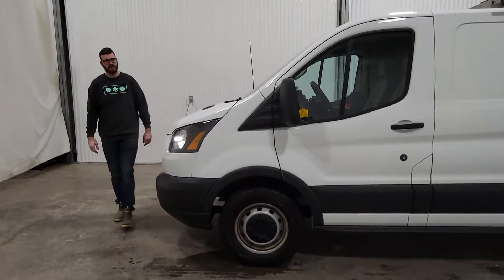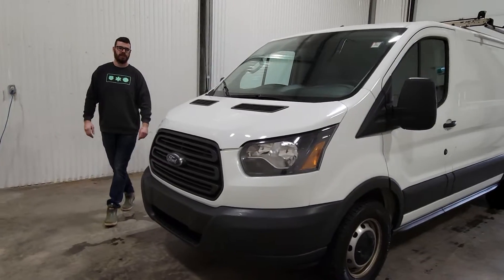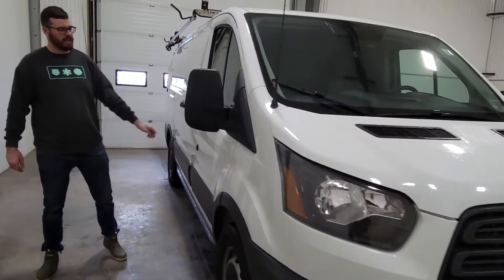Hi guys, it's Jayden from Saskatoon Truck Center. This is stock number 4258P — a 2017 Ford Transit van with only 109k.